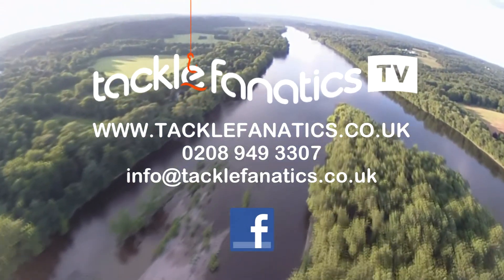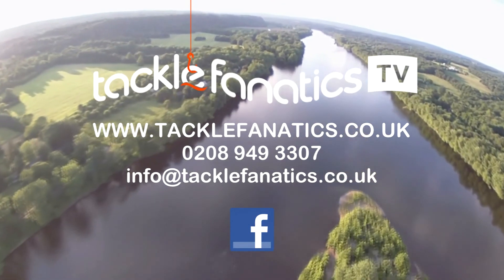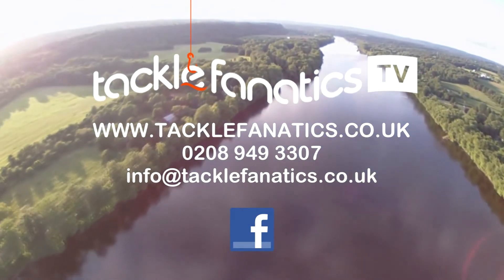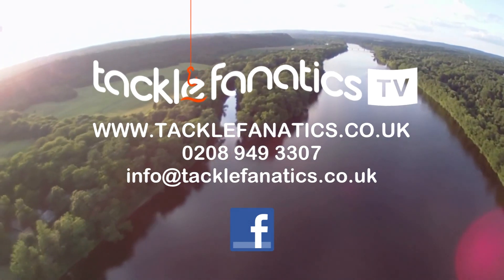To view our range, log on to www.TackleFanatics.co.uk. Remember Tackle Fanatics also for finance to make your tackle purchase more affordable. Tight lines and wet nets from everybody at TFTV.